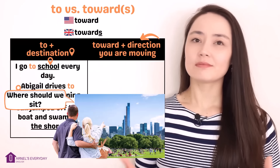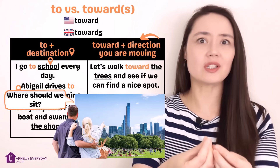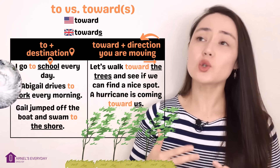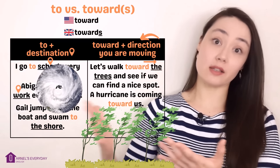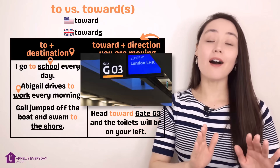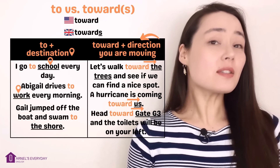Toward. Let's say a couple wants to have a picnic. Let's walk toward the trees and see if we can find a nice spot. Are the trees their destination? No, but that's the direction they want to walk in. A hurricane is coming toward us — toward our country, toward our city. Are we its destination? No, but it's coming in this direction. Excuse me, where's the restroom? Head toward gate G3 and the toilets will be on your left. Do I want to go to gate G3? Nope, but I need to move in that direction.